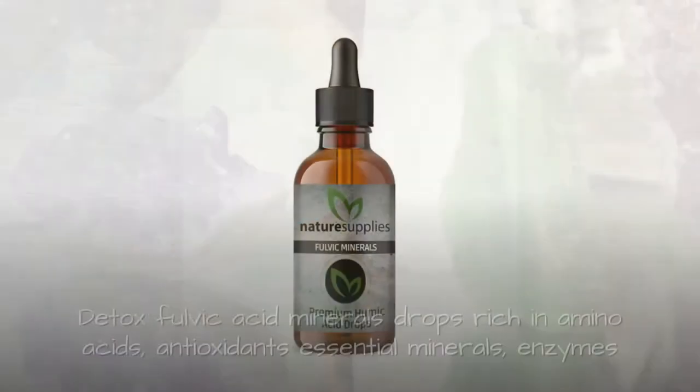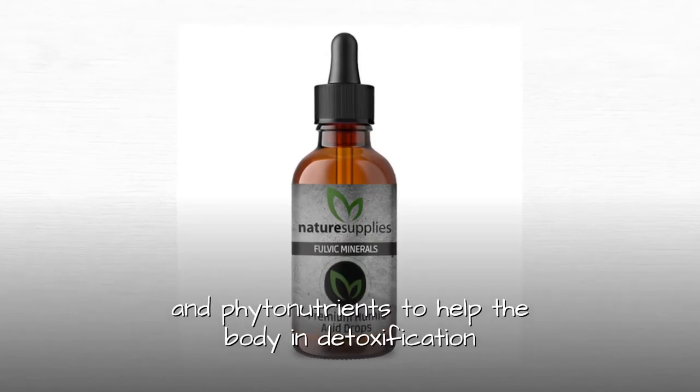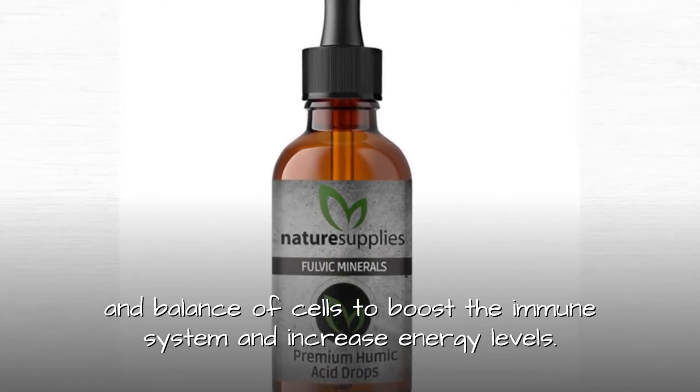Fulvic minerals: Detox fulvic acid minerals drop, rich in amino acids, antioxidants, essential minerals, enzymes, and phytonutrients to help the body in detoxification and balance of cells, to boost the immune system and increase energy levels.